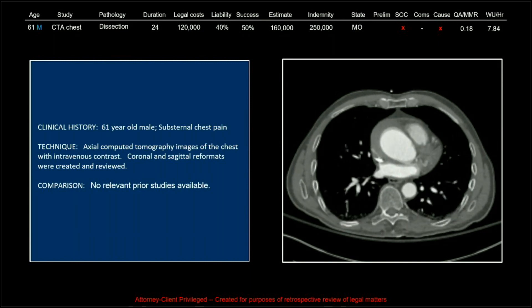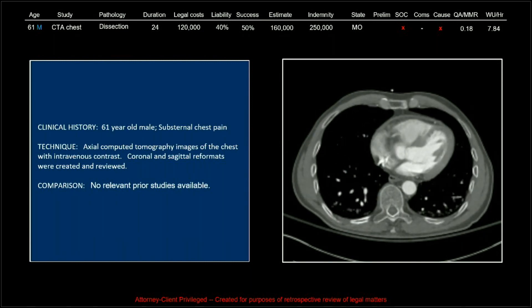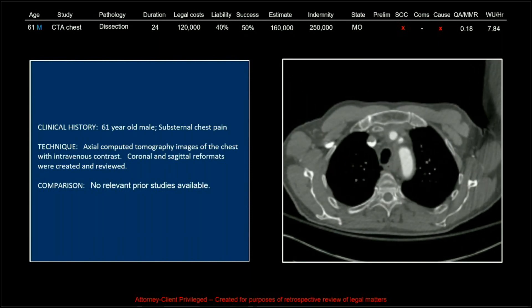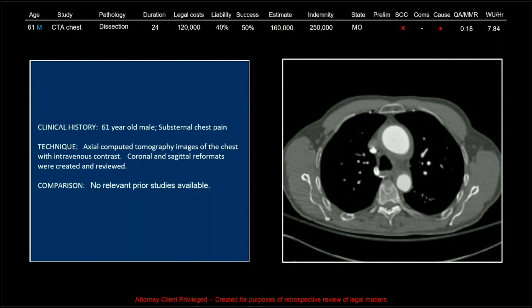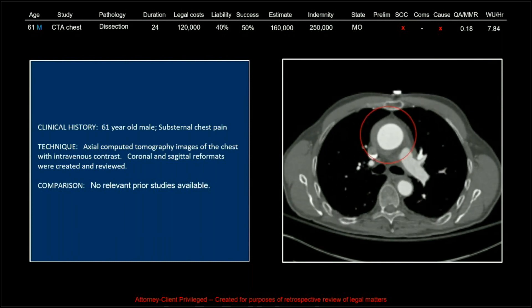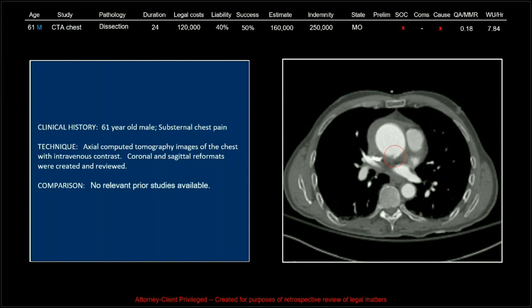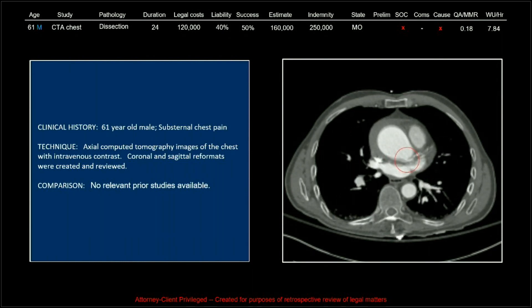The thing I want to point out about this is that this was one of the best radiologists who has ever worked for VRAT. She was on our QA committee. And look at that MMR — career MMR of 0.18.